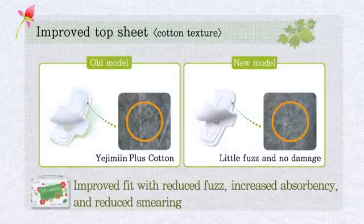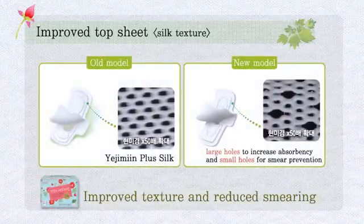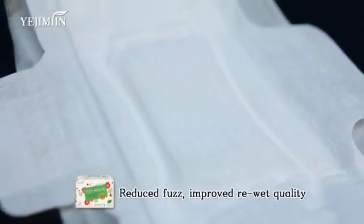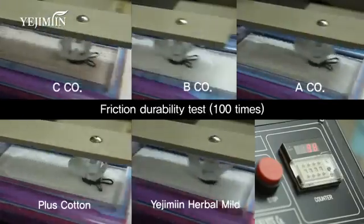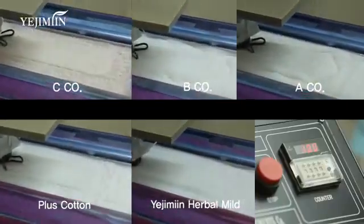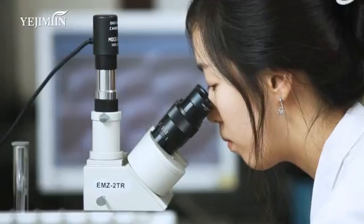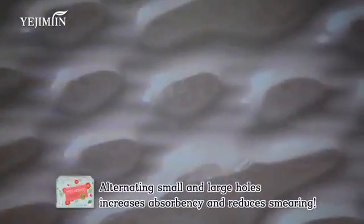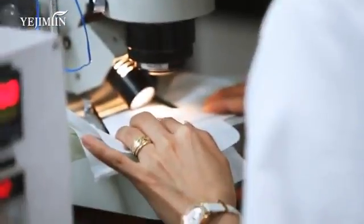The soft cotton texture and silky top sheet make it more refreshing — even softer on the surface, even faster absorbency. Ye Ji Min's cotton texture has minimal fuzz. When tested for durability against friction, it produced considerably less fuzz and had almost no damage compared to other pads. Maintaining its silky texture, the pads have alternating small and large holes, which increase the absorbency rate and reduce smearing.